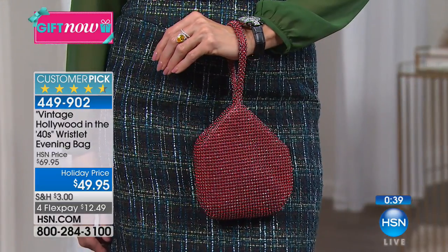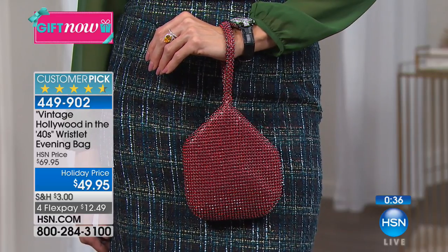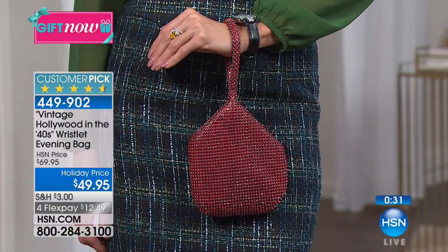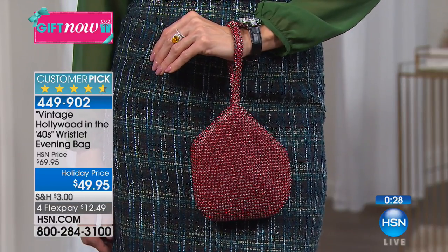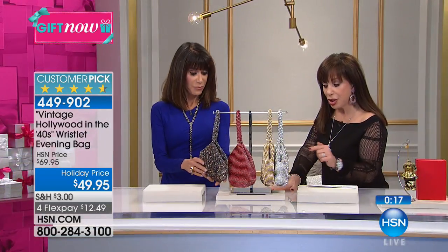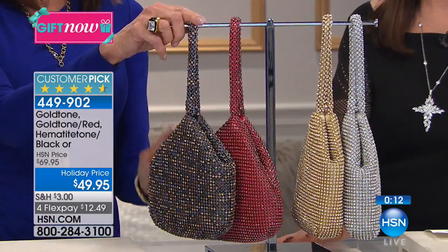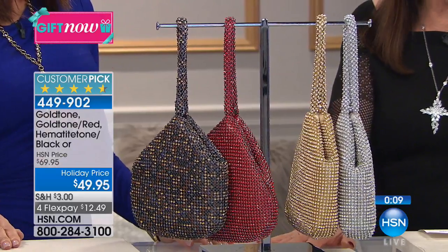In the 1940s, when the war started, Hollywood didn't have money to put into the dresses on the actresses, so they started doing jewelry, accessories, and bags, and that's how these very glamorous jewel bags came to be. They'd use the same bag in movie after movie on many different stars, and this look was the singular most popular.